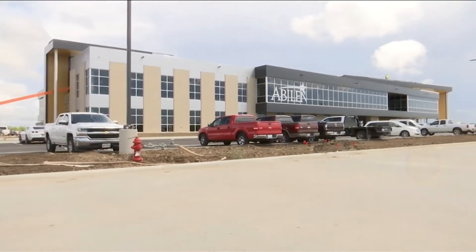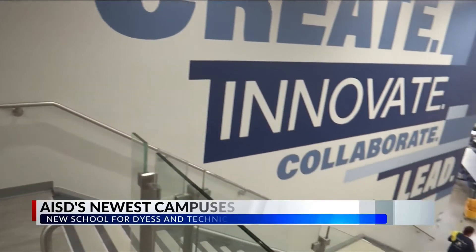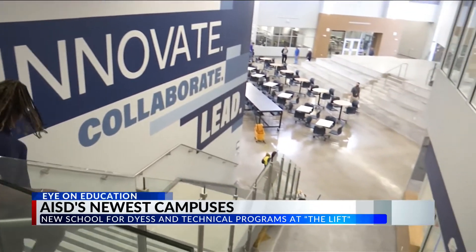The LIFT will soon lift off, ready to host Adams and Career and Technical Education students, meeting high demand, says AISD's superintendent. The number of kids that we have excited about and enrolled in these Career and Technical Education programs is off the charts.